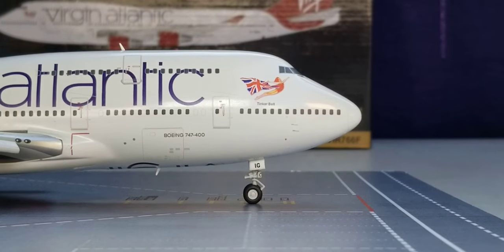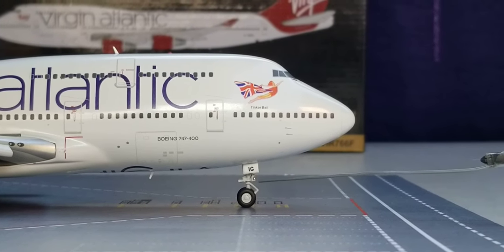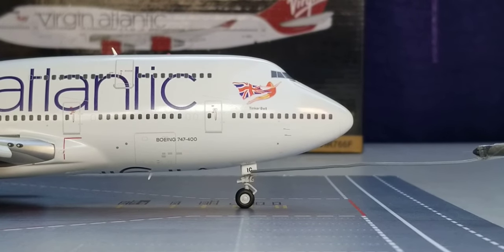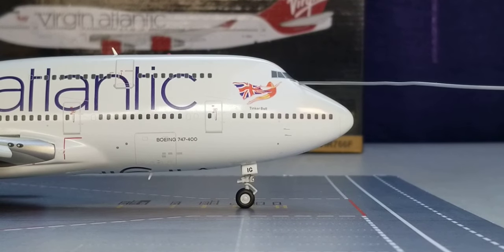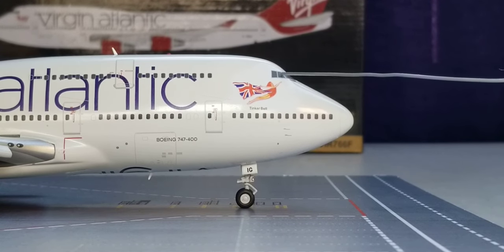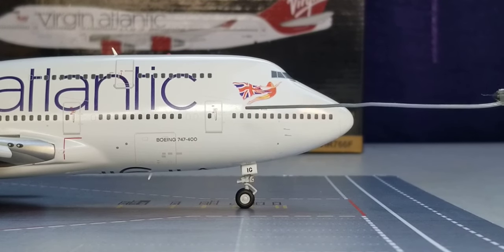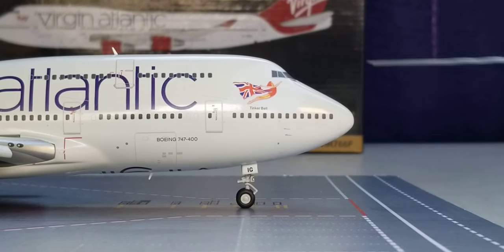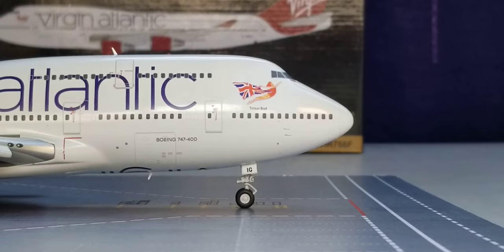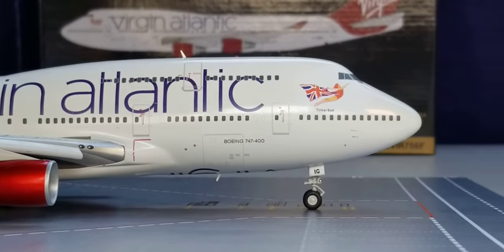Now looking at the front of the aircraft on the starboard side, where you see the nose gears, the nose gear struts, the landing gear lights, the nose gear door featuring the partial registration ship number IG, the static ports and pitot tubes, the nose cone, the windshield wipers, the cockpit windows, the iconic lady decal, the Tinker Bell name of the aircraft, the Boeing 747 decal, the front cargo container loading door, as well as the Virgin Atlantic title that sits across the upper part of the fuselage.